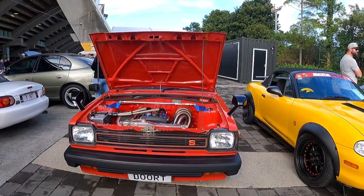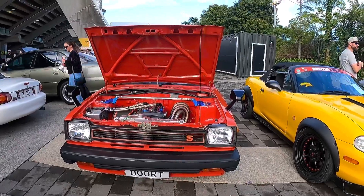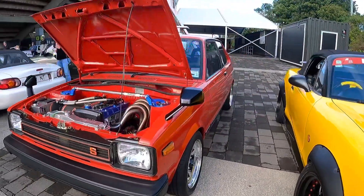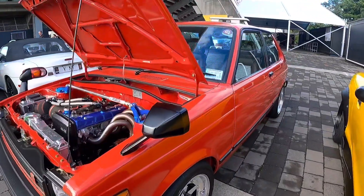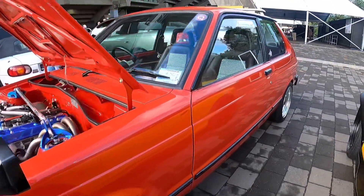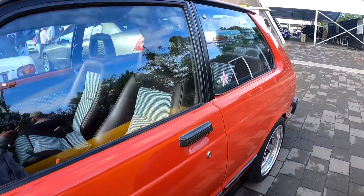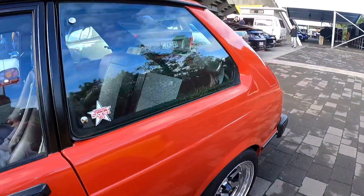And here we have the tightest example of a Starlet you'll see. Look at the work in the engine bay, the outside looks crispy and factory. Small Japanese wheels. We've got a 16 valve, fully worked 4A under the bonnet. Fully re-trimmed interior. Awesome car.